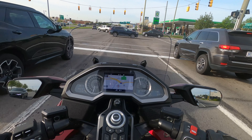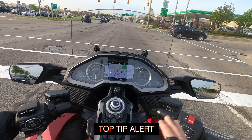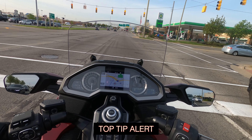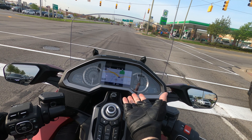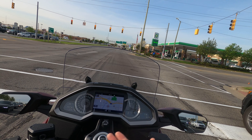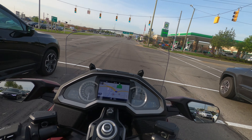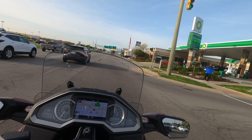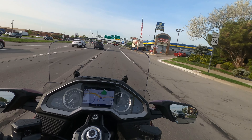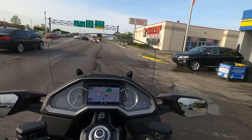I'm tempted to hit Panera Bread, and I think I will before going over 696. You can see it's all backed up over the freeway. One thing I'm not doing — I'm using the Goldwing map, but I should run Waze for traffic reports on the Goldwing. I can, but I'm just using the Goldwing map right now.